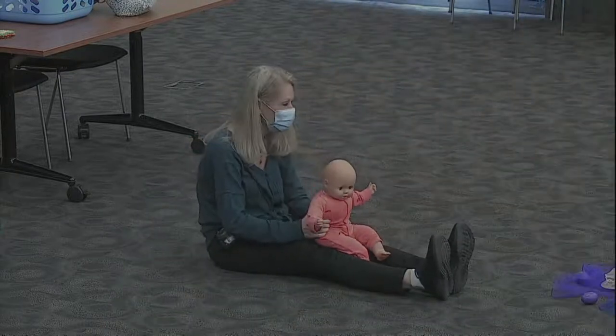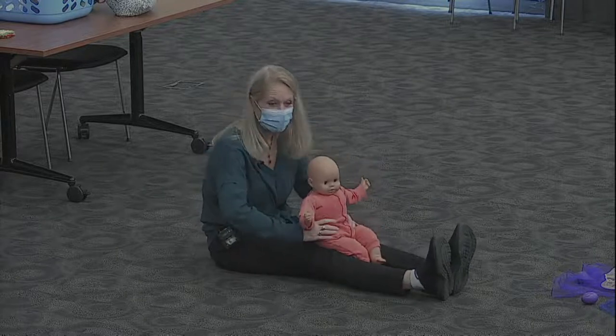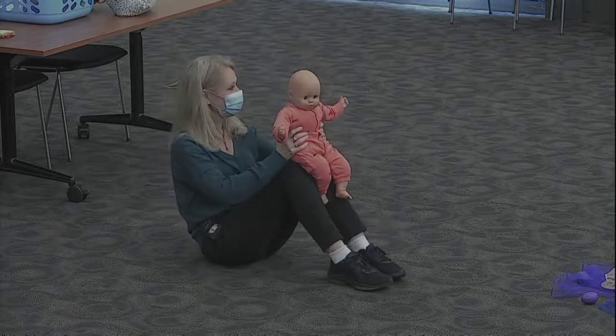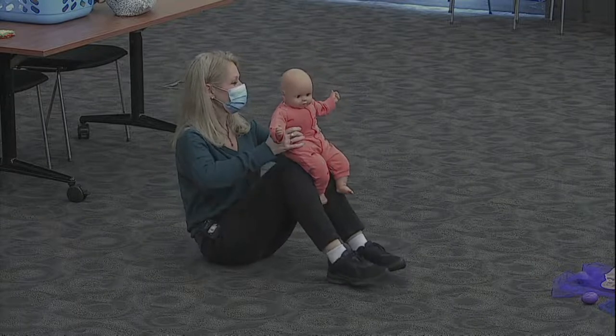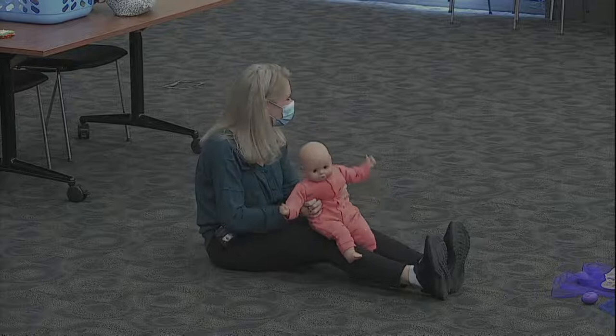Should we try it one more time? Hickory Dickory Dock, the mouse ran up the clock. The clock struck one, the mouse ran down. Hickory Dickory Dock. Nice job.